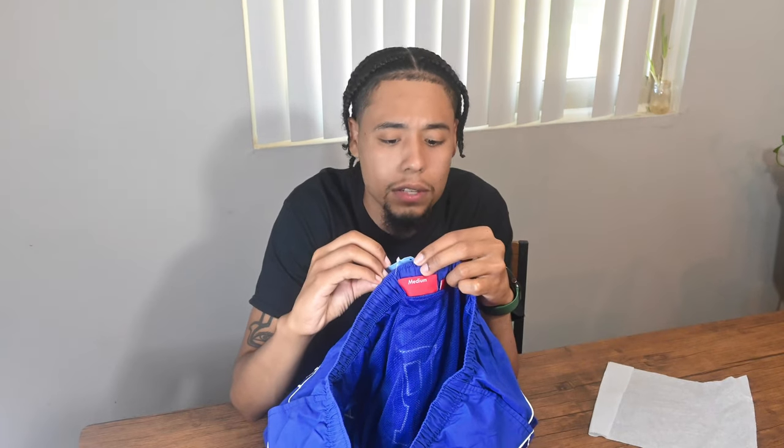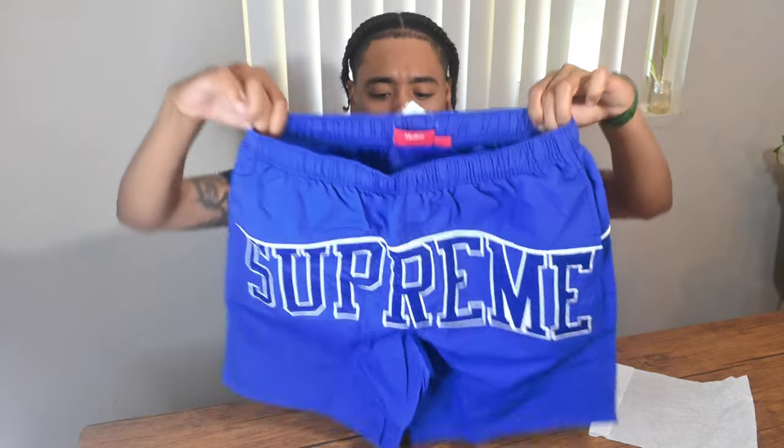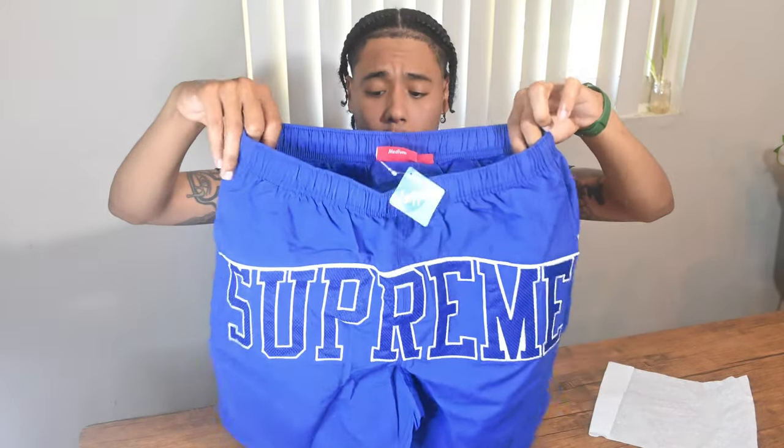We also get a tag inside from Supplex. Supplex is comfy, soft, supportive, shrink and fade resistant, and faster drying than cotton. And it just says that same thing in other languages, letting you know the material from the shorts on the outside.